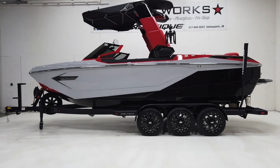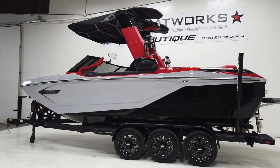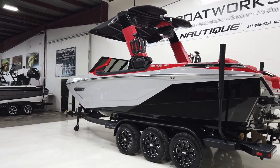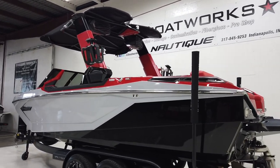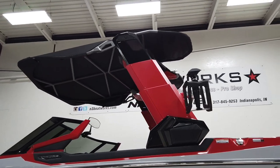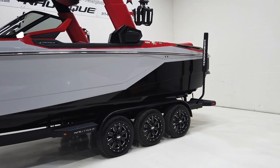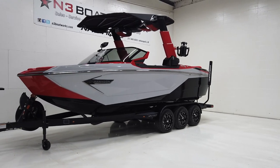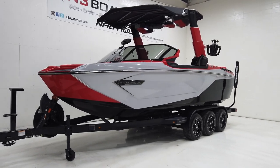2022 Super Air Nautique G23 Paragon — a stunning boat in jet black hull with rear stripe in haze gray, main stripe in victory red interior deck, and a two-tone telescoping flight control tower. It's sitting on a triple axle BoatMate trailer with 18-inch Moto Metal wheels. This thing is absolutely stunning.